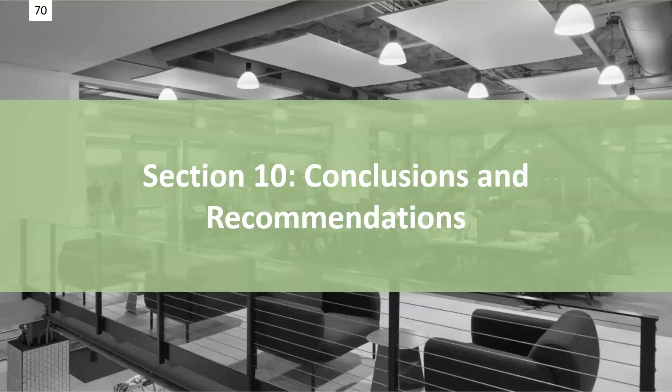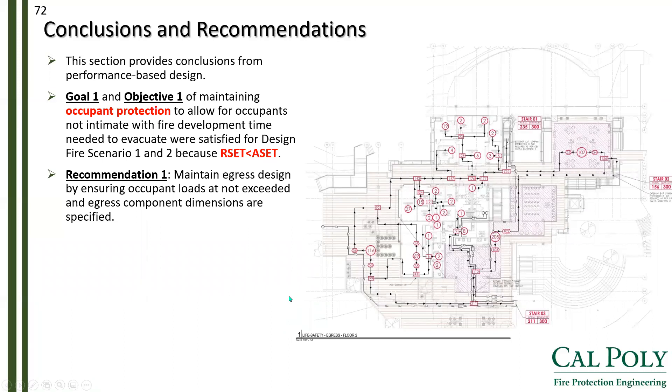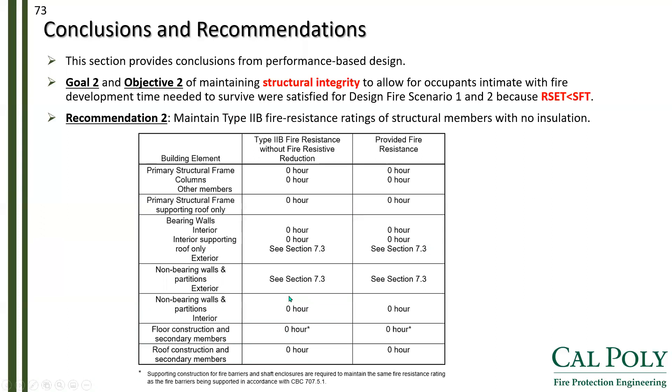With that, for my last section, with all designs completed, we provide conclusions and recommendations. Goal one and Objective one were satisfied in maintaining occupant protection, and Recommendation one is to ensure occupant loads are not exceeded and egress components are not obstructed. Goal two and Objective two were also satisfied in maintaining structural integrity, and Recommendation two is to ensure Type 2B fire ratings are maintained. This concludes my presentation — please let me know if you have any questions. Thank you.